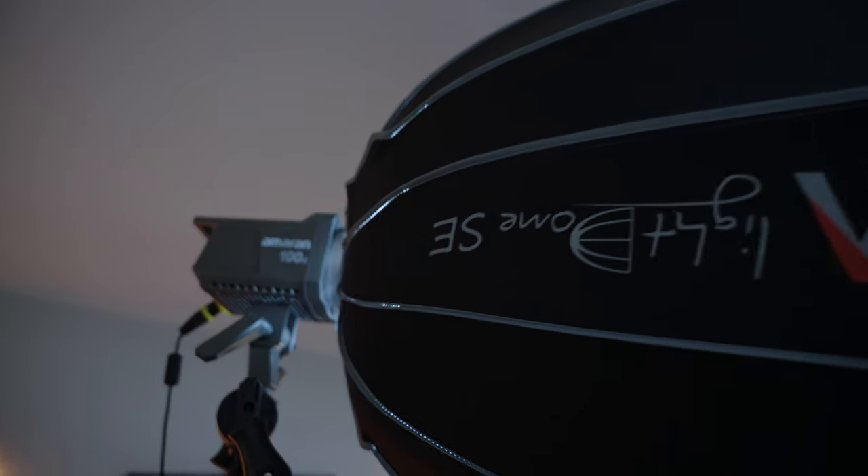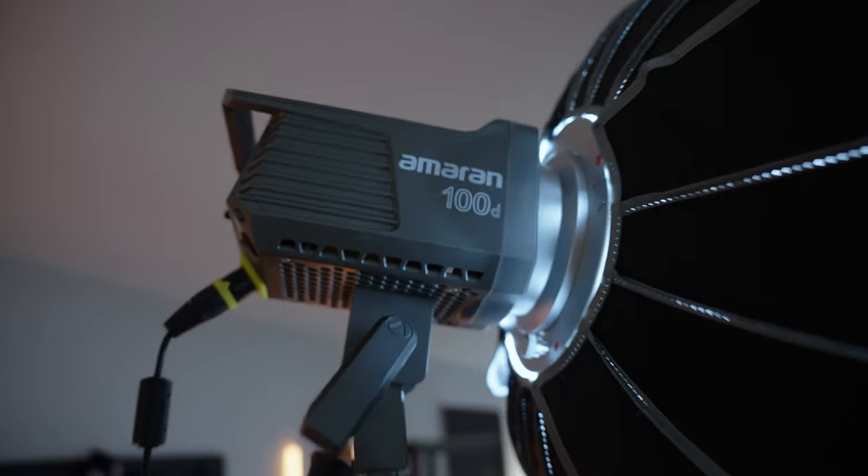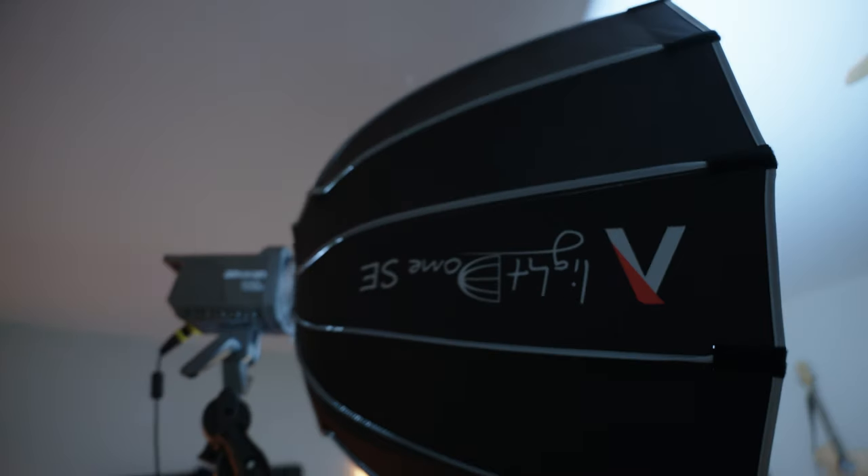It just helps with filming and being able to control the light in this room. The light that I'm using is the Amaran 100D, and then I have the Light Dome SC attached to that.